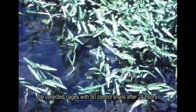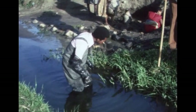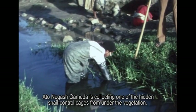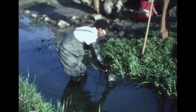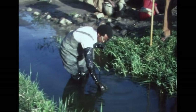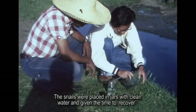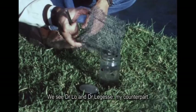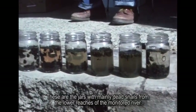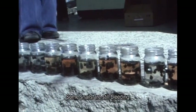We collected cages with 50 control snails after 24 hours. Ato Negash Gameda is collecting one of the hidden snail control cages from under the vegetation. The snails were placed in jars with clean water and given time to recover. We see Dr. Lowe and Dr. Lages and my counterpart. These are the jars with mainly dead snails from the lower reaches of the monitored river. Some snails are still bleeding.